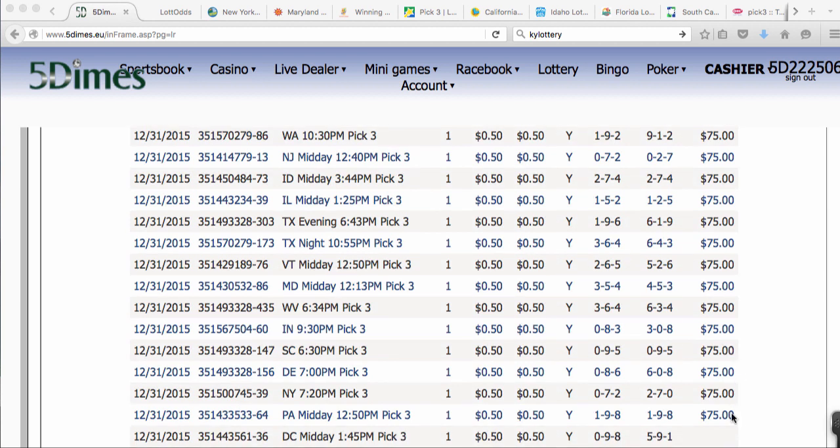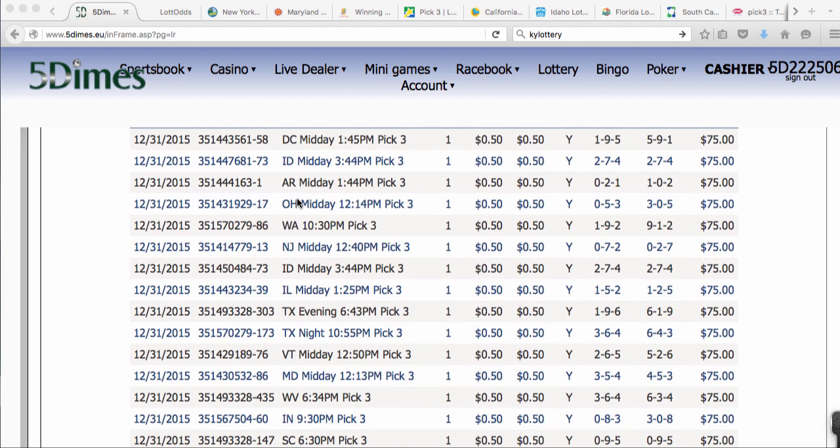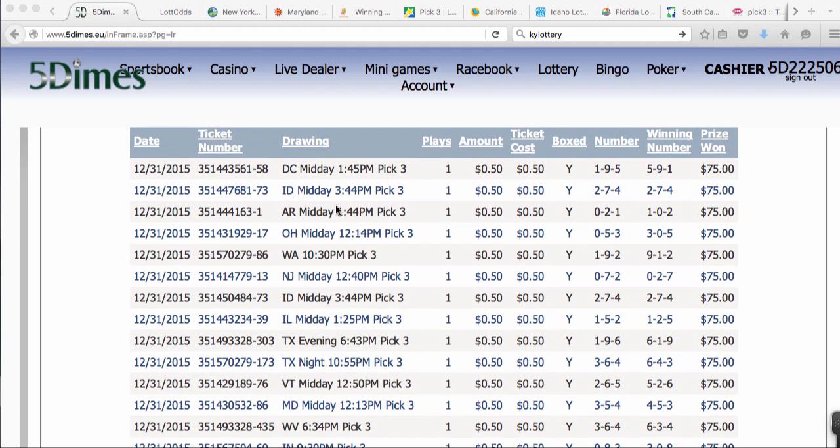I'm not counting one because, as you can see here, this is Idaho midday at $344.00, and there's another Idaho midday up here of $344.00. What I did is I just doubled down — I didn't find another good state to play at that time. So I just doubled down on Idaho, which I don't think doubling down is a good thing to do.